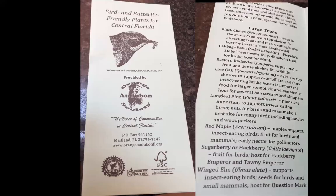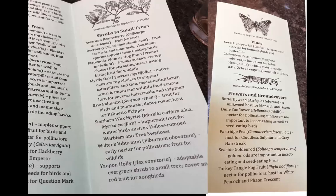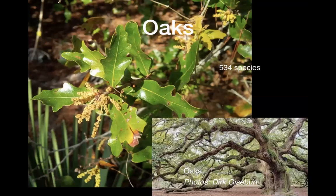Mary did this flyer for Orange Audubon of the top plants locally to plant, and why, for each one. For trees she has: black cherry, cabbage palm, eastern red cedar, live oak, longleaf pine, red maple, sugarberry or hackberry, and winged elm — plus a whole bunch of shrubs and vines. We have that flyer available at all our events.